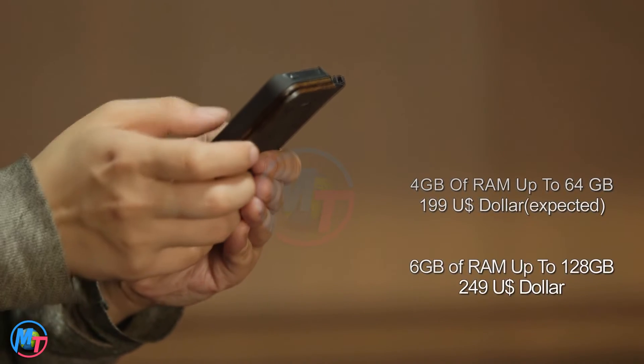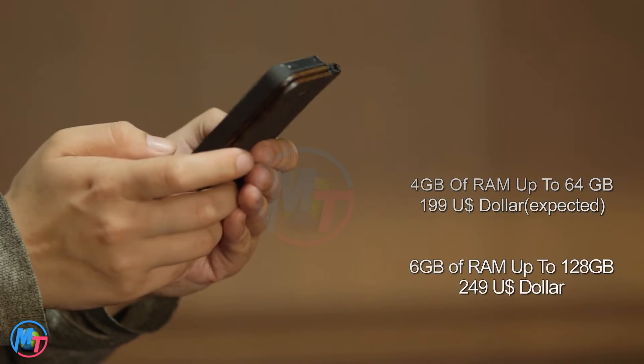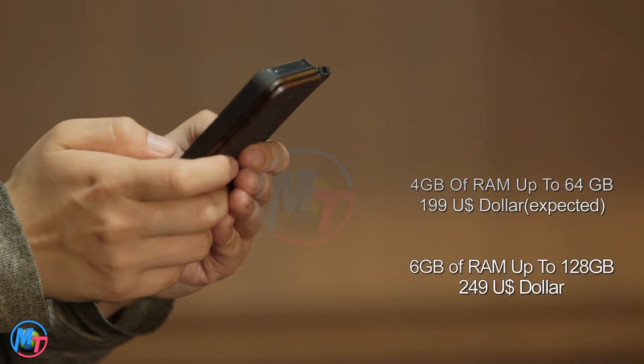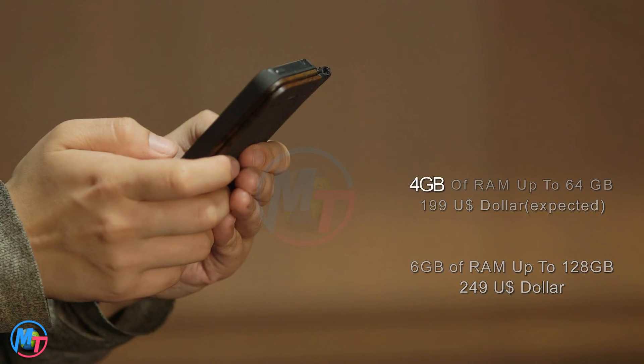According to the latest renders, the flagship with 4GB of RAM and 64GB of internal storage is available in the worldwide market at an expected price of $199. The second variant with 6GB of RAM and 128GB of storage is available at $249 in the global market.